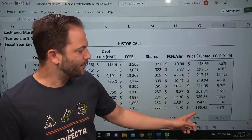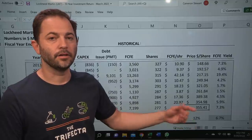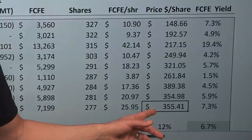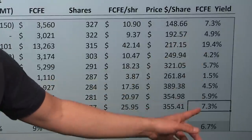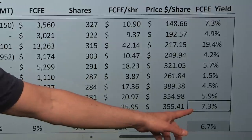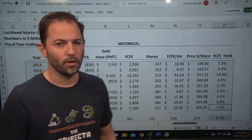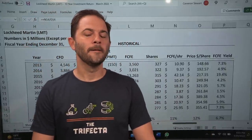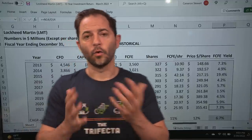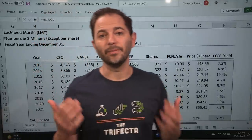Cash flow per share and pricing. The price has been very high recently — $3.55 at the end of the fiscal year, now around $4.40. On a yield basis, taking free cash flow divided by price, the end of the fiscal year was a great buy at 7% yield. It's probably in the fours right now, so it's come up a lot. Let's look at a forecast and figure out what this number will be in the future on both a free cash flow and EBITDA basis.